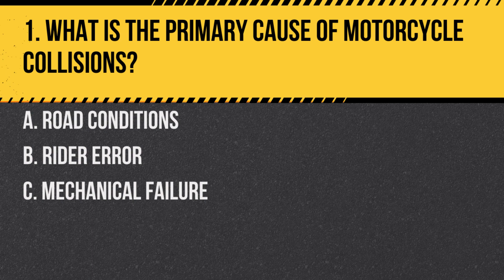Question 1. What is the primary cause of motorcycle collisions? A. Road conditions. B. Rider error. C. Mechanical failure. Answer: B. Rider error. The majority of motorcycle collisions are caused by rider error. Riders must be constantly aware of their surroundings and ride defensively.